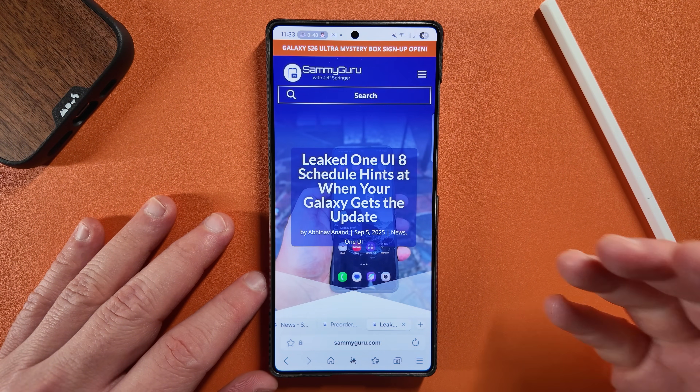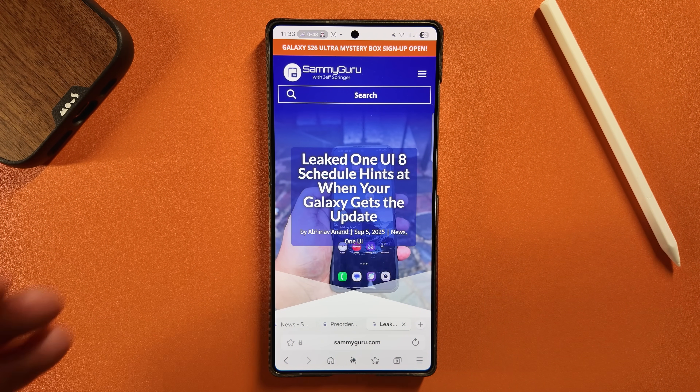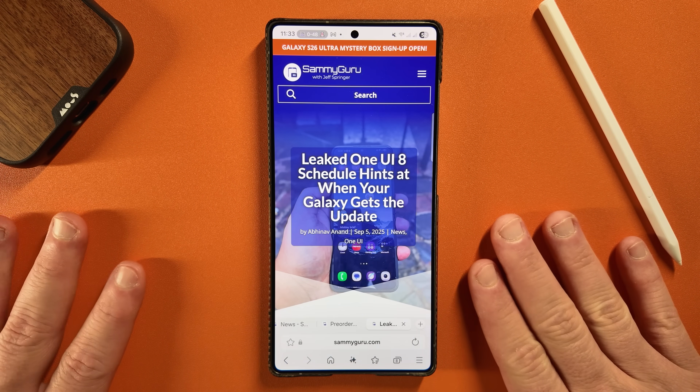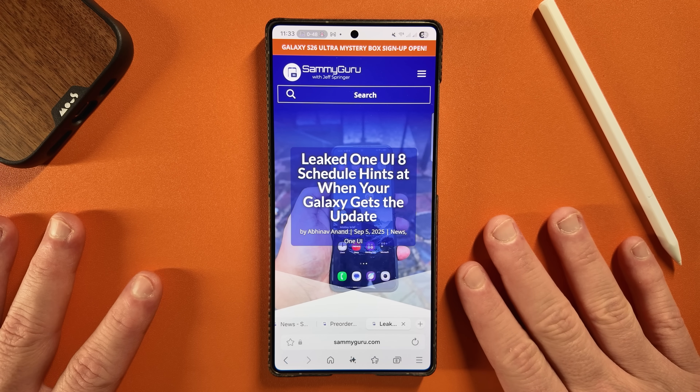I do want to remind you guys to make sure you check out the website samigarua.com. That's where you can get all this information first as it is breaking, because we usually cover it in written form before I have time to make videos — this type of information when it's breaking is just a lot faster to write up.